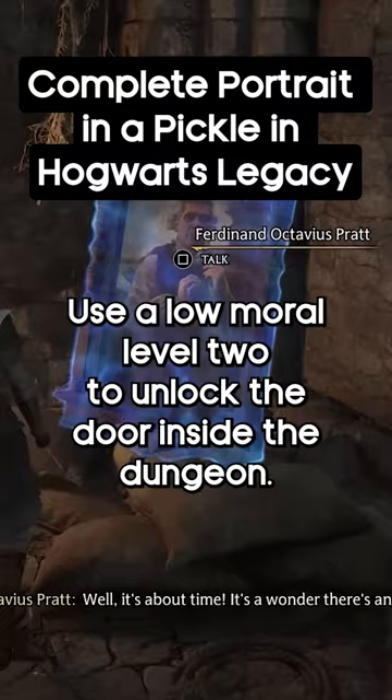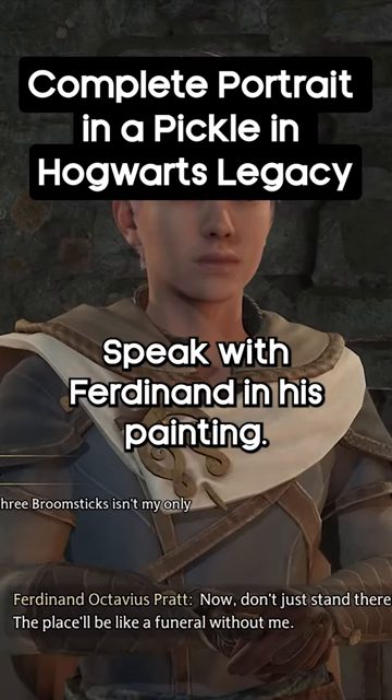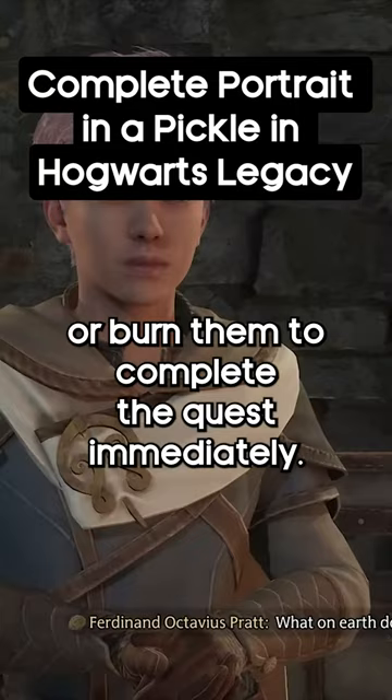Inside the dungeon, speak with Ferdinand in his painting. You can choose to take him back to the Hog's Head or the Three Broomsticks, or burn him to complete the quest immediately.